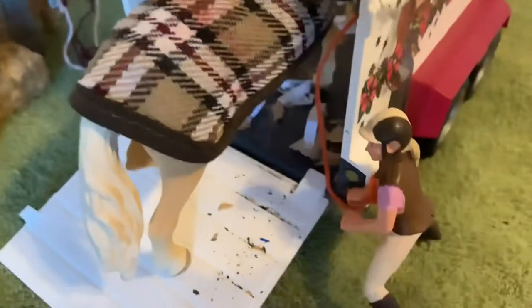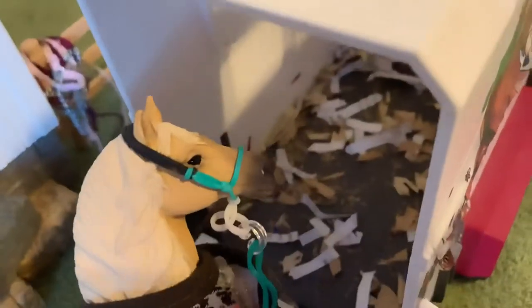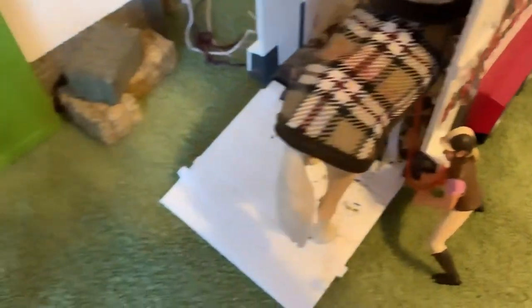Right here we have Molly, leading out her brand new horse. She owns two horses — one she's had for a while, and this is a brand new one. This is Tex, or Texas. He has a lead rope and halter that I made for him, and he's wearing a blanket. He's being unloaded because I just got him yesterday.